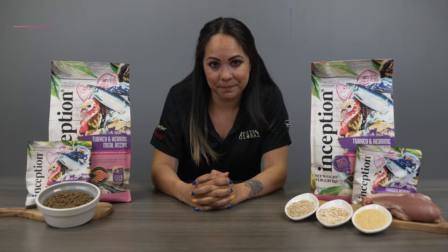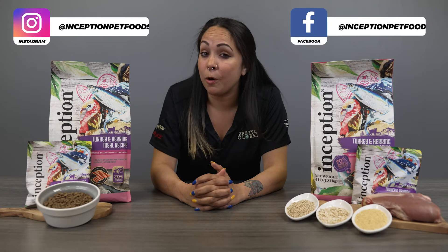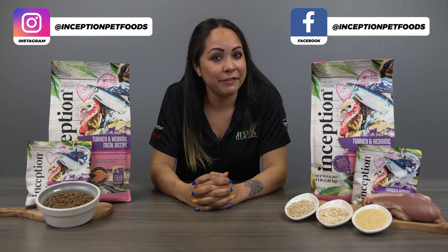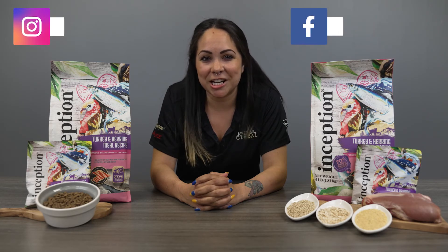We hope you enjoyed this short product spotlight video. If you have any questions or if you just want to share your cute cats with us, feel free to reach out on Facebook or Instagram. We're just a click away.